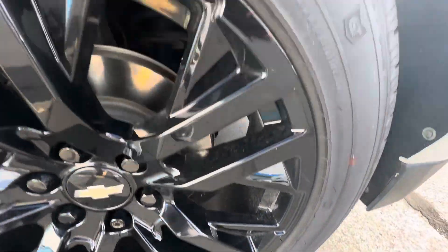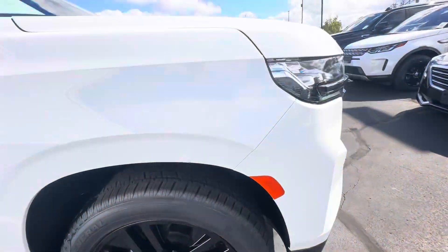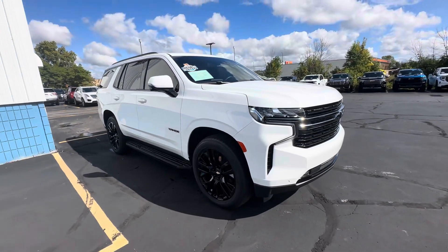Passenger front rim — very nice. We'll get this sent over to you right away.